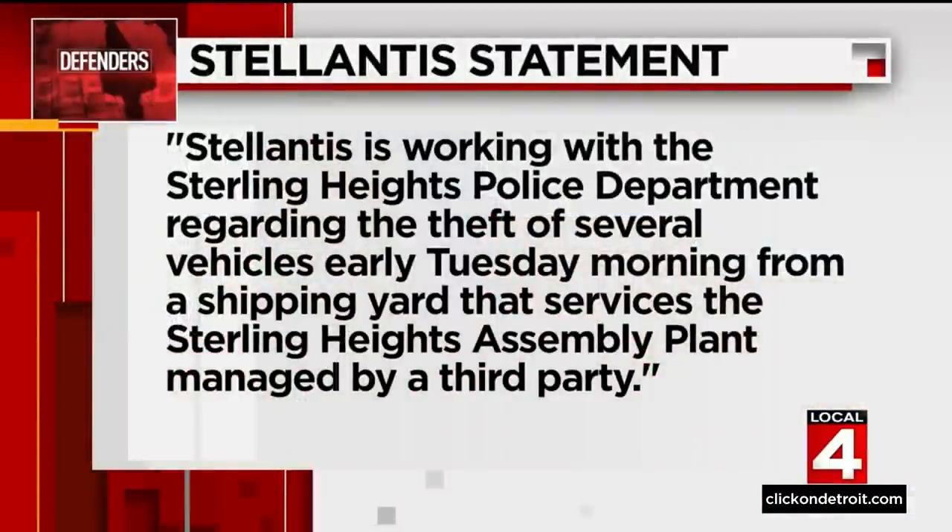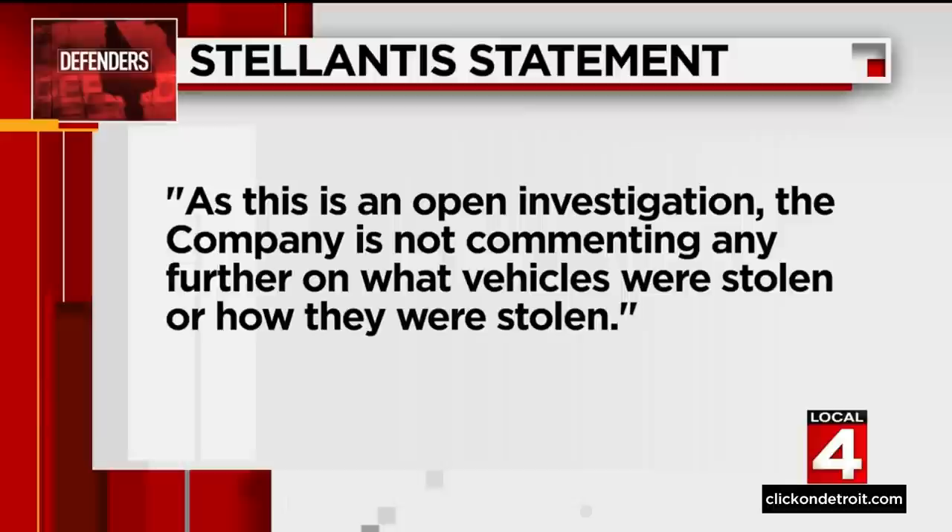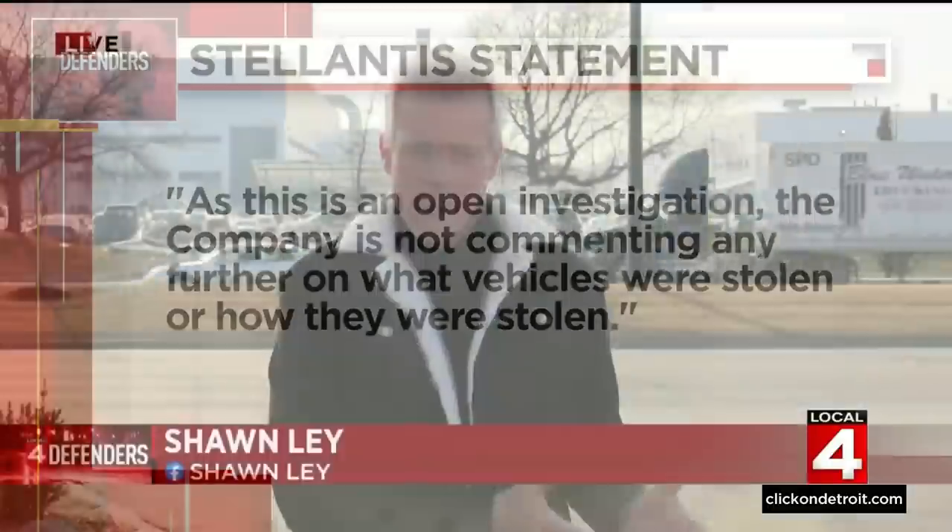Stellantis responding tonight, saying: 'Stellantis is working with the Sterling Heights Police Department regarding the theft of several vehicles early Tuesday morning from a shipping yard that services the Sterling Heights Assembly plant. It's managed by a third party. As this is an open investigation, the company is not commenting any further on what vehicles were stolen or how they were stolen.'